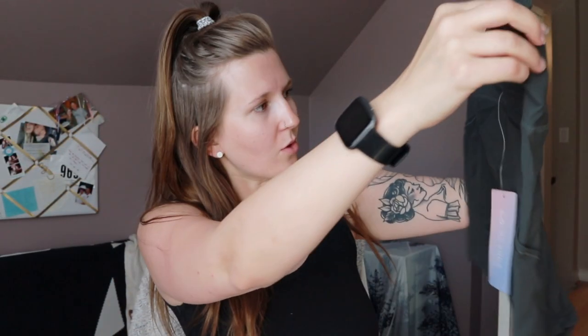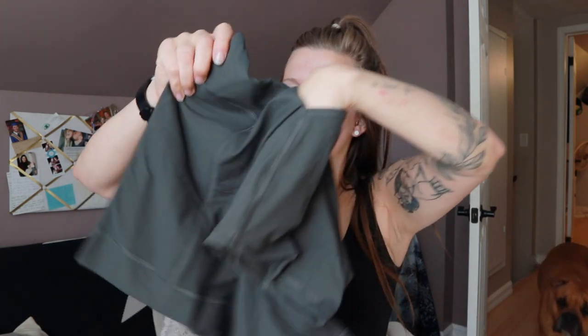This is package number one — it's small so I figured shorts. Oh, they're little biker shorts! Oh my gosh, they're so freaking cute — and they have pockets! The waistband feels good. Okay, I'm excited.